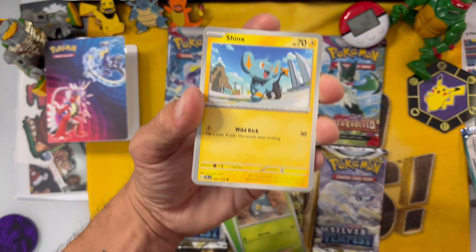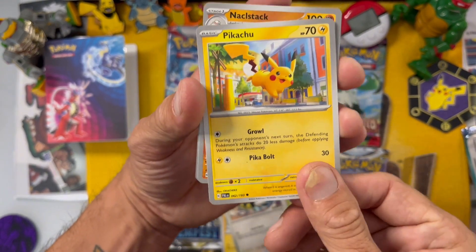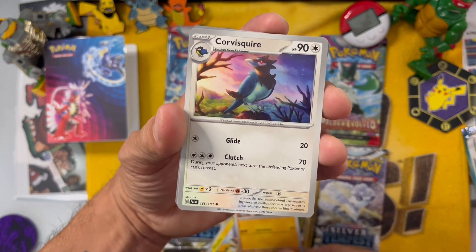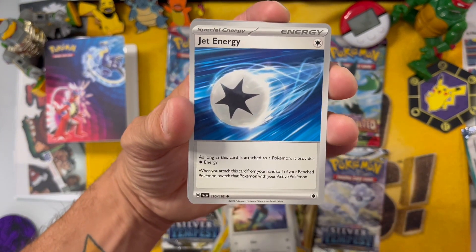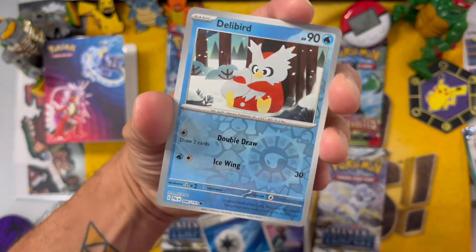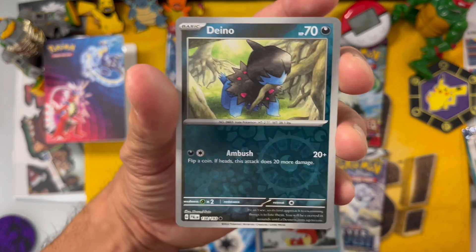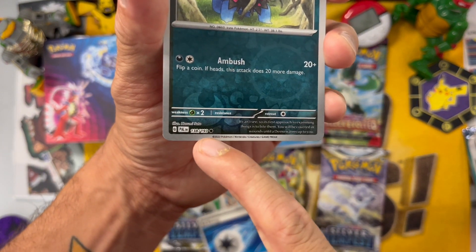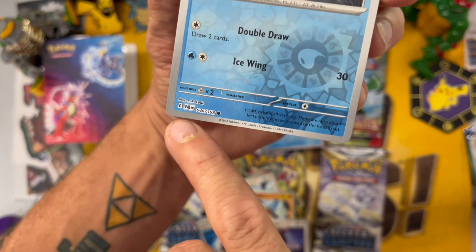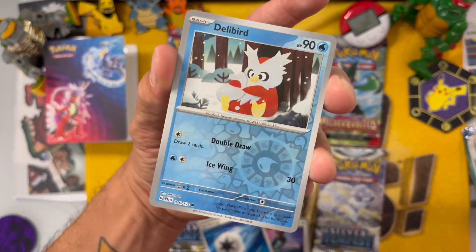We got a Nymble, Shinks, Rookidee, a Pikachu. Pikachus are always good - I'm always happy when I get a pack with a Pikachu. Corviknight, some of these Pokemons are wild, and Jet Energy. And a Delibird - oh, a shiny Delibird! Nice. And a Diancie. You can tell the rarity by what number it is. This is 138 of 193, and Delibird would be 46 of 193, so it looks like there's 193 in this current set. We got a couple shinies in there - nice, nice, nice.